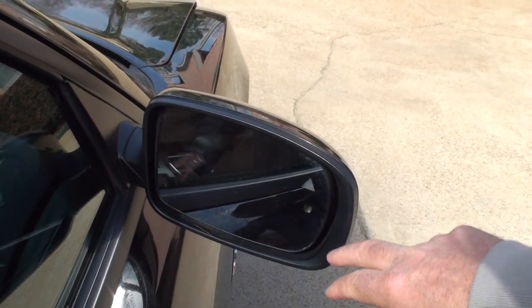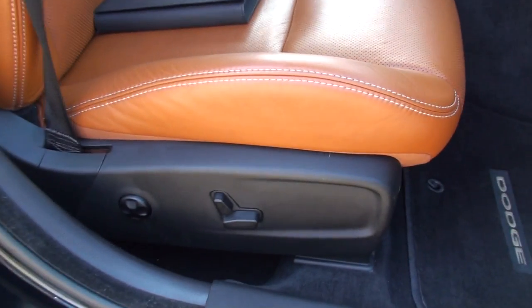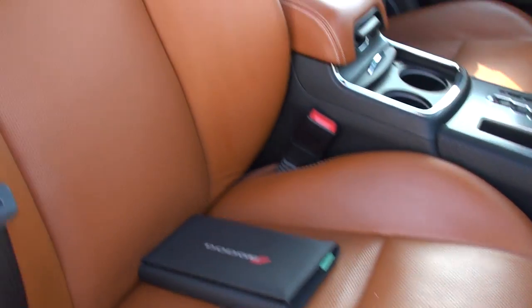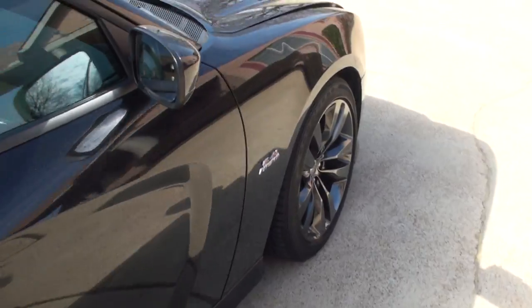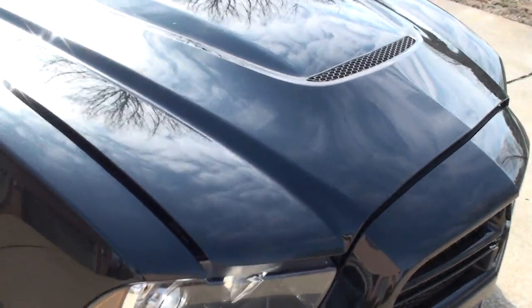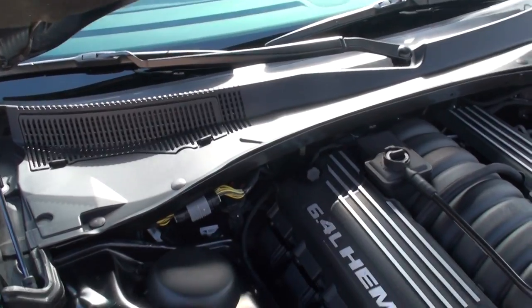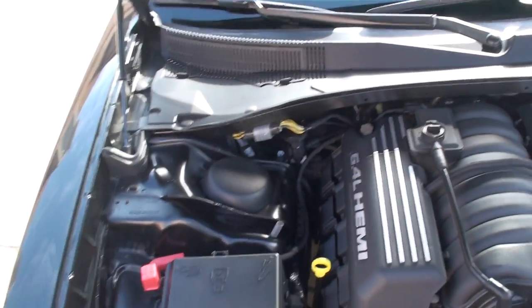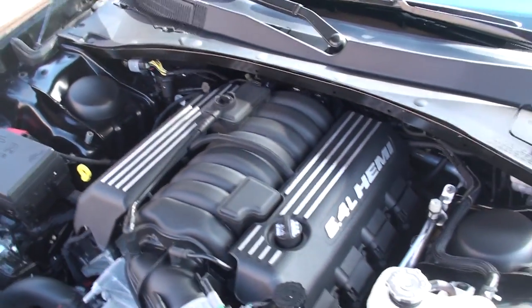It's also got the blind spot warning system — this icon lights up orange if someone's in your blind spot. Power seats on both sides. And here's where all the magic happens: the 6.4 liter V8 Hemi, 470 horsepower and 470 foot-pounds of torque — pretty incredible.